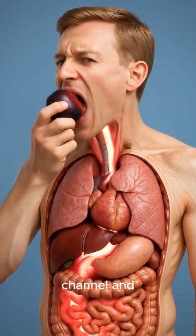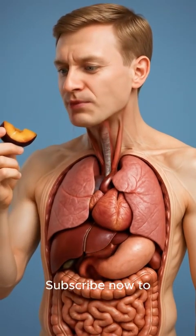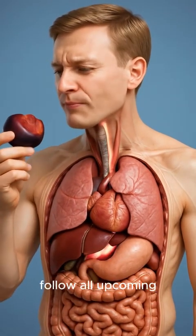Don't forget to subscribe to the channel and activate the bell to receive all new updates. Subscribe now to support us and follow all upcoming videos.